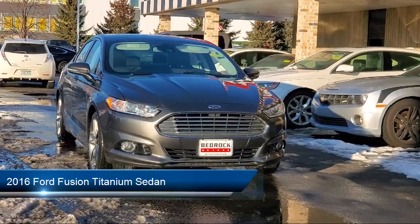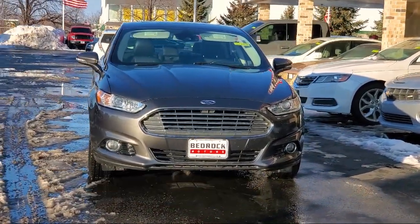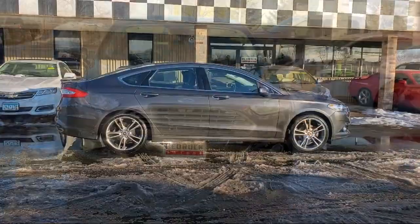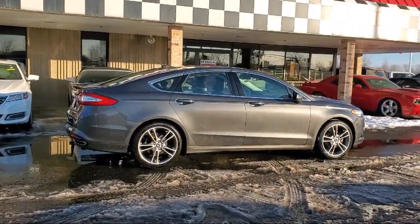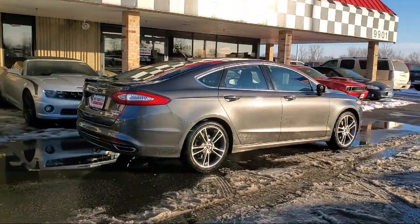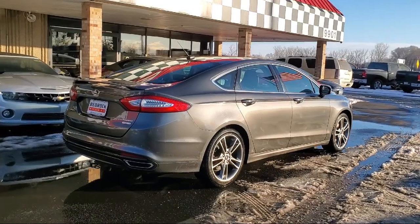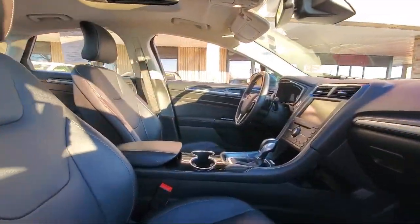It comes equipped with navigation, dual front side impact airbags, parking sensors, heated door mirrors, leather trimmed heated sport bucket seats, split fold down rear seat, sync communication system, Bluetooth smartphone integration, leather seating, auto dimming door mirrors, and much more.